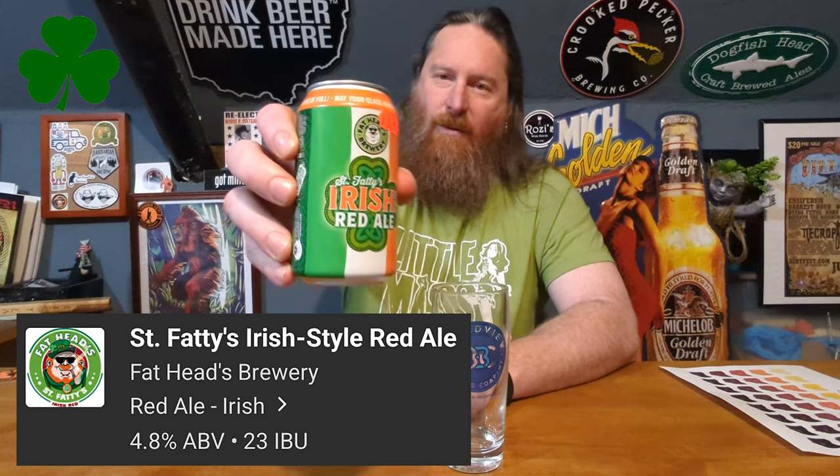It's the Ginger Yeti, and I'm checking in from home. Getting ready to go out and celebrate the holiday. Figured I'd grab a beer real quick before I go, and what I have for you today is St. Fattie's Irish Style Red Ale.